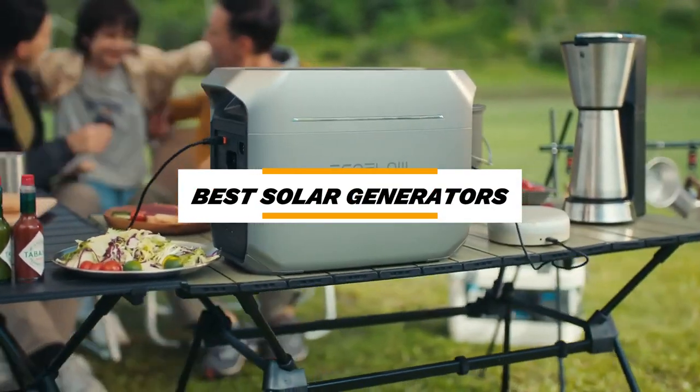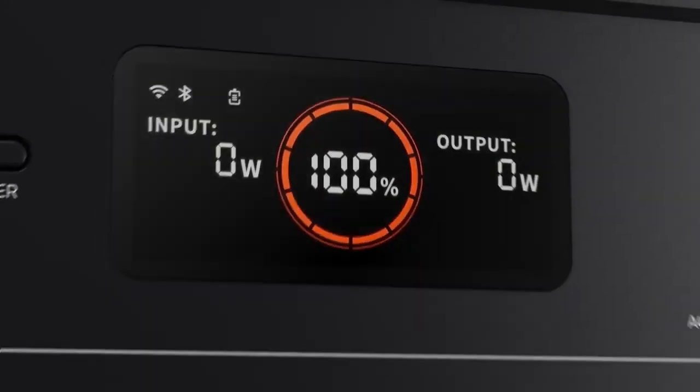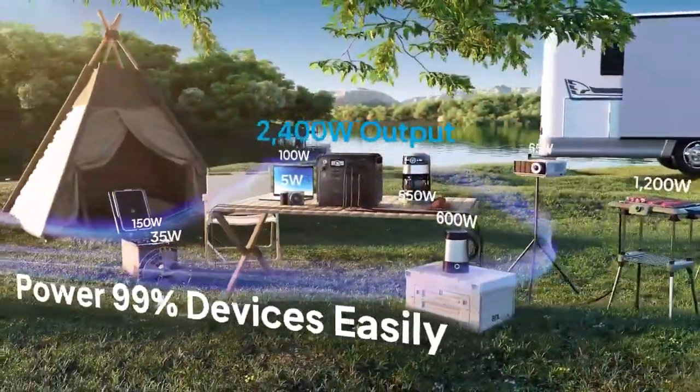Welcome to our roundup of the best solar generators for this year. Whether you're preparing for outdoor adventures, emergency power backups, or a sustainable energy source for your home, we've hand-picked top models known for their efficient energy storage, durability, and portability.